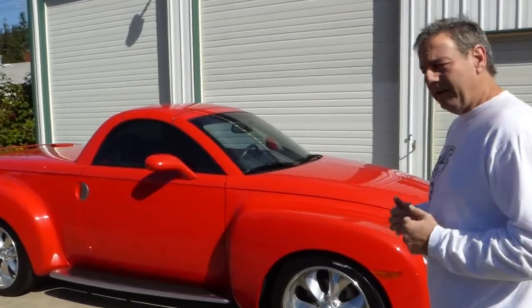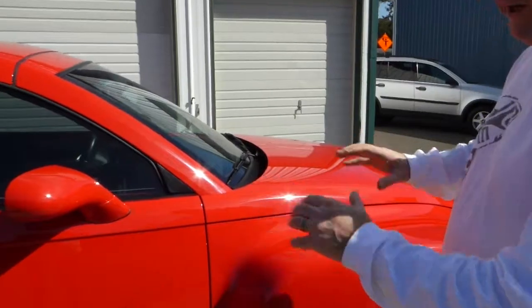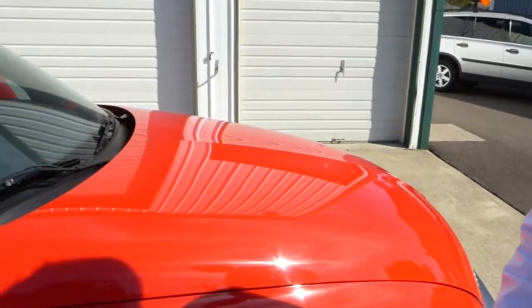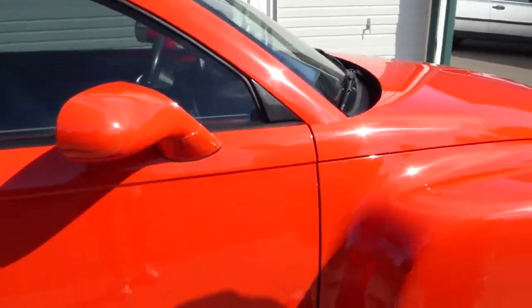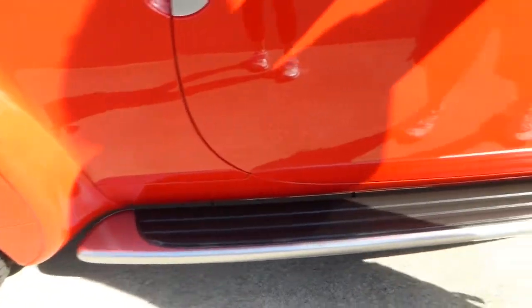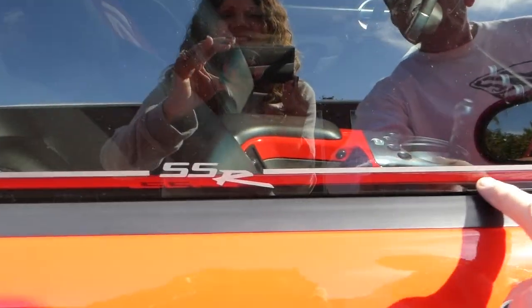Let's start off with the paint. This one's finished in Redline Red, which is what they call it on the SSR. On the Corvette, the same color would be Torch Red, so it's a very vibrant red. This one's wearing all of its original paint, and it's very nice. This particular truck has 20,049 original miles on it — 20,000 miles for a 2004, that's very low. Nice running boards, nice tinted glass, and it's got this little SSR moniker, which is kind of cool.